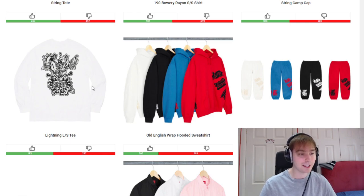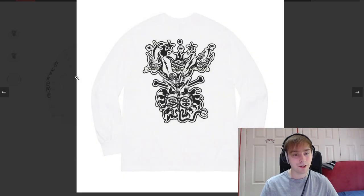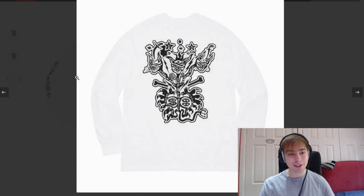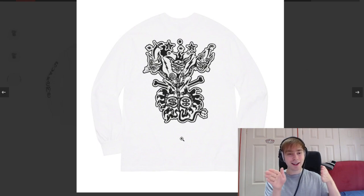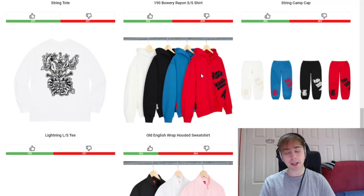To finish off the tees for this season, we have the Lightning Long Sleeve. I like some pieces that have a big back graphic — you've got aspects to the front where it says 'Supreme' down the sleeves. But I don't know, I just think it misses the mark. It's cool, but it was going to hit and then just veered off.